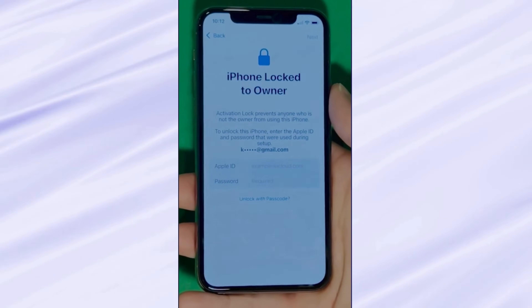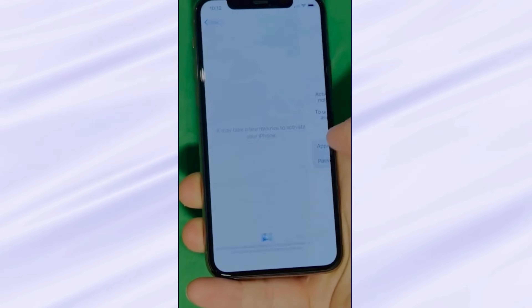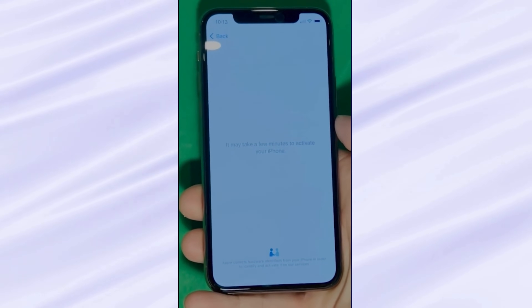We wait for the unlock process to activate the phone. As you can see, we swipe left and wait for a few minutes to activate your iPhone. Don't worry, patience is the key here.